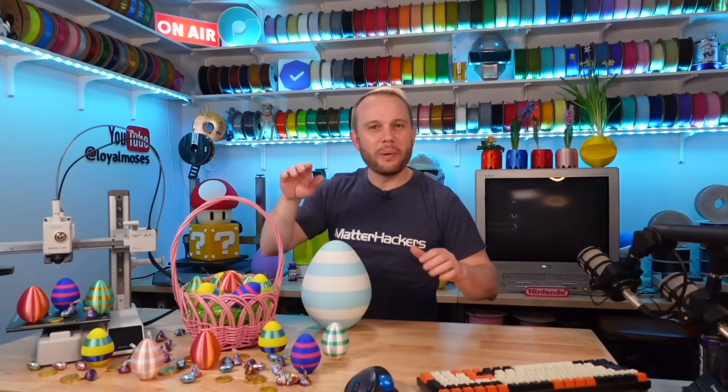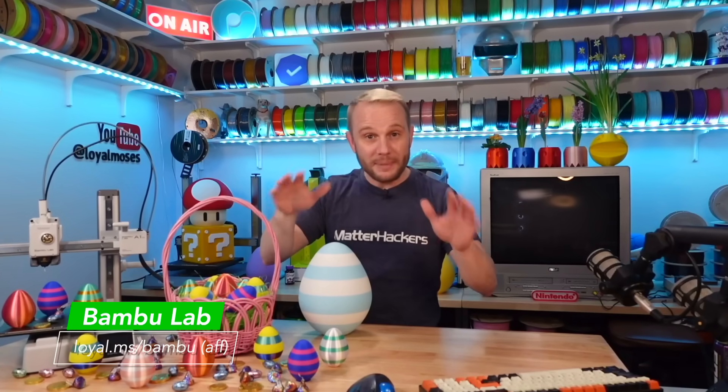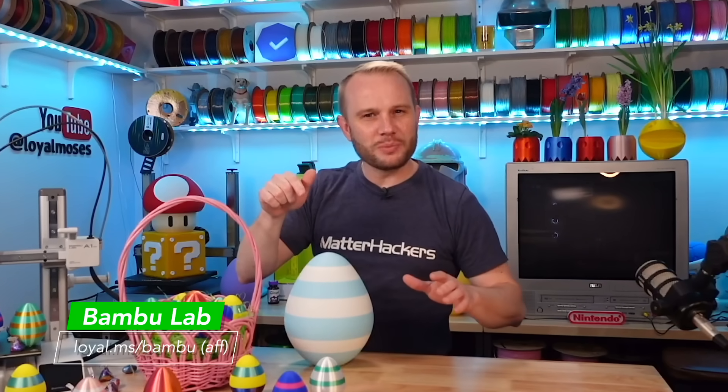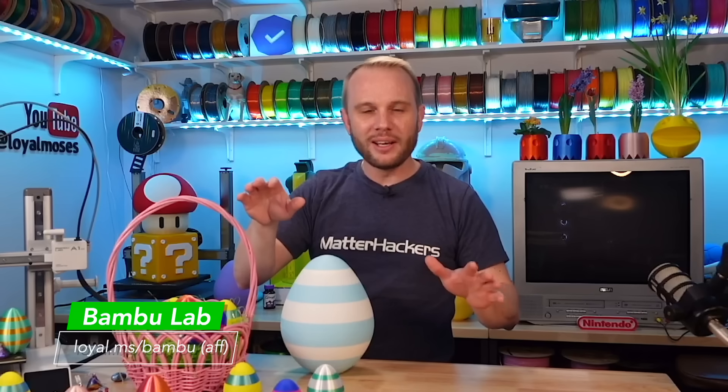I have some egg-breaking news for you. Bamboo Lab has just permanently reduced the price of their A1 Mini. And since this machine is probably the most advanced 3D printer on the market right now, this is absolutely insane.